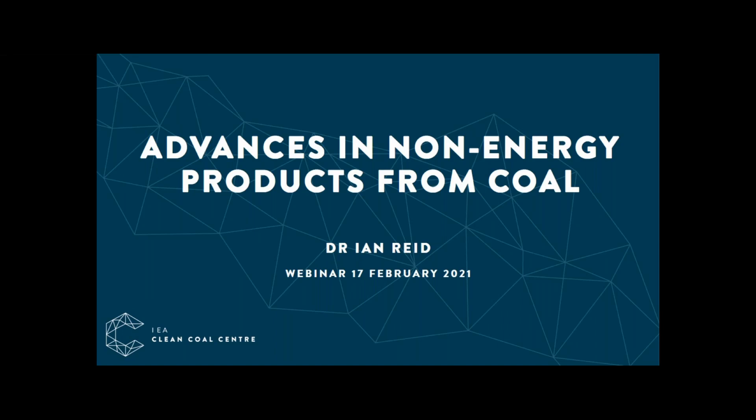The subject for today's webinar is advances in non-energy products from coal, presented by Dr Ian Reid. We last reported on coal products about three years ago and since then there have been many developments on this topic, so I hope you find something of interest. Please put in questions as we go along, but for much more detail the full report will be out in early April.